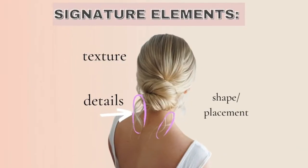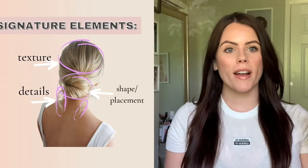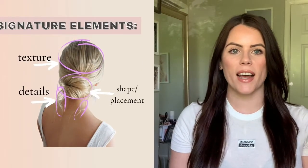You can see that this is a low bun and the shape is within the neckline — it is not a big wide bun, it is a shape that is narrow and within the neckline. The details within this hairstyle are the little dainty pieces hanging below the bun, which gives it an element of a romantic feel. These are the three core elements to any signature style, and when you can break it down visually, it makes it a lot easier to understand.